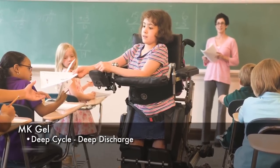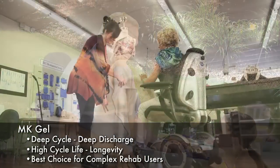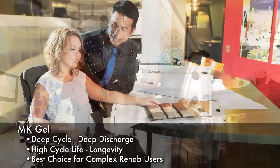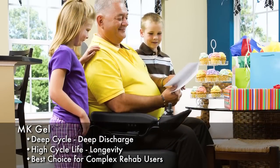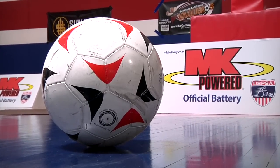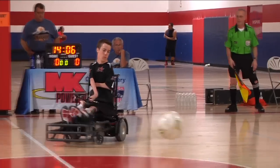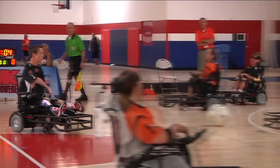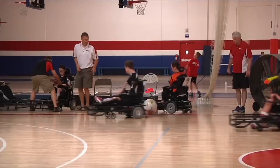MK Gel batteries are the right type of product for the mobility marketplace because of the longer cycle life and no maintenance issues. MK Gel gives our customers the freedom and performance they need without having to worry about their battery. MK Battery is the proud sponsor and the official battery of the United States Power Soccer Association. Demanding mobility applications like Power Soccer call for a robust, reliable battery — the MK Gel.